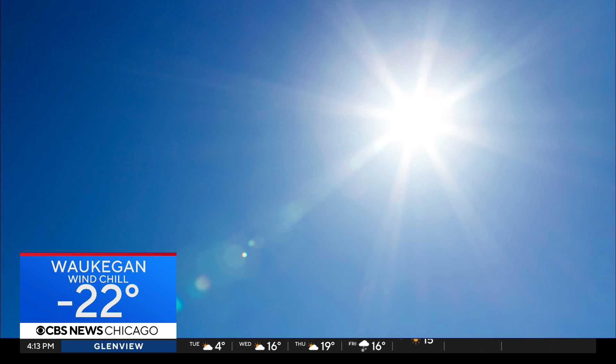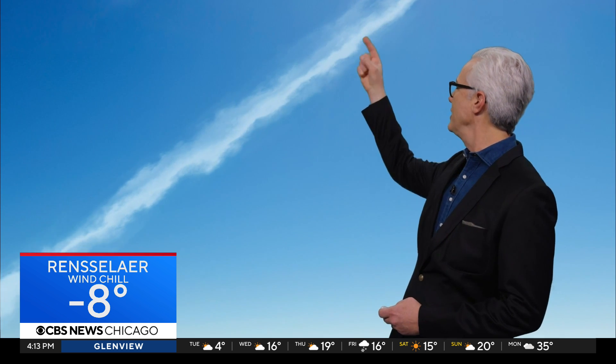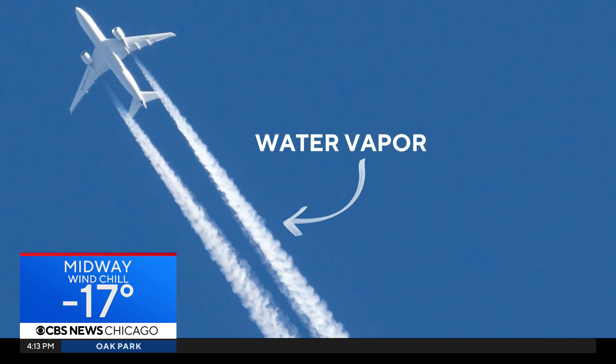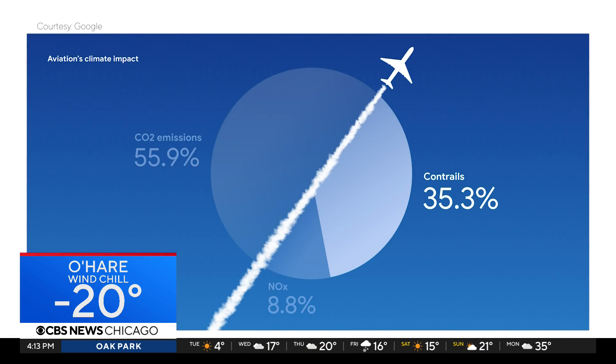Ever look up at the sky on a clear, sunny day and see a thin, white, feathery line? That is a condensation trail, or a contrail. It's just water vapor left behind by an airplane, but it can trap in heat, and a recent report says contrails account for about 35 percent of the aviation industry's global warming impact.